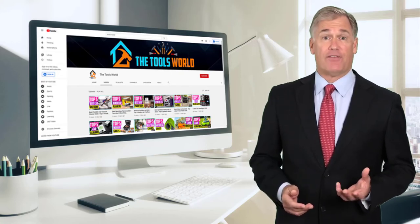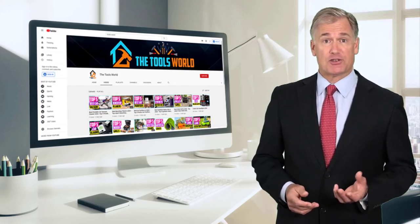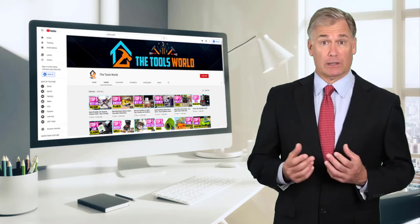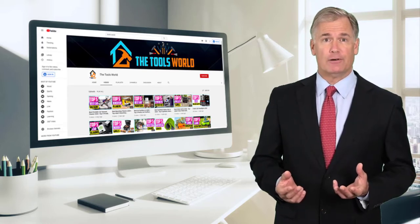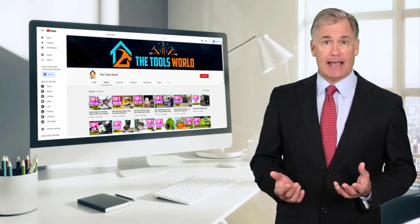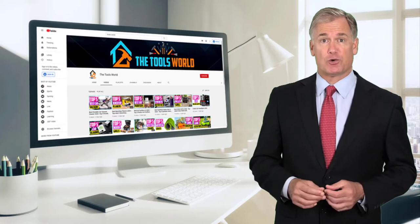Hi, it's really a challenge to find the best products that can be deserving of your hard-earned money. It may be easier when you have a reliable source like our channel. Our team reviewed a lot of products and analyzed endless reviews from actual users.